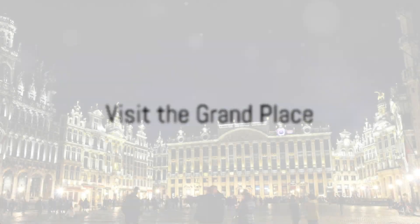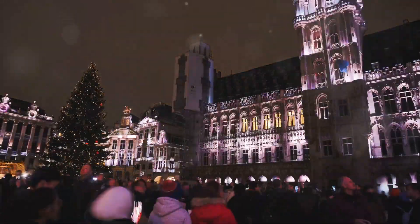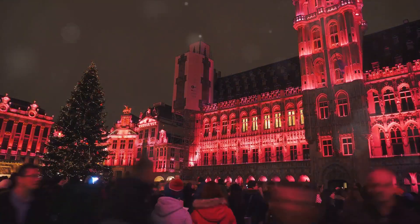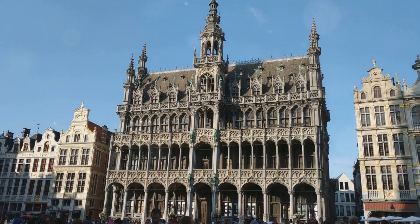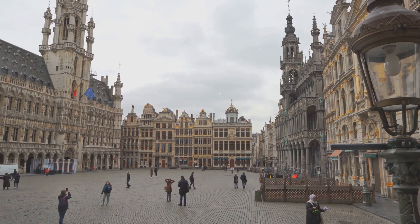Starting off our list at number 10, we have The Grand Place. This historic square is the beating heart of Brussels, pulsating with life and brimming with architectural splendor. The Grand Place is a testament to the city's rich past, with its origins dating back to the 12th century. It's not just a feast for the eyes, though.